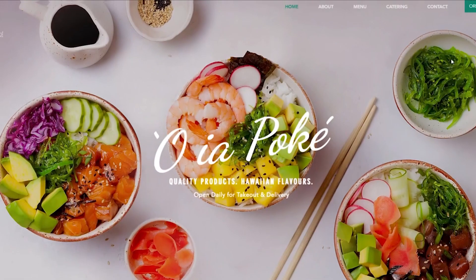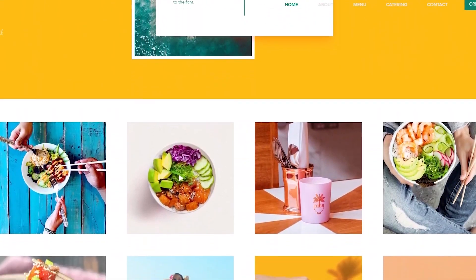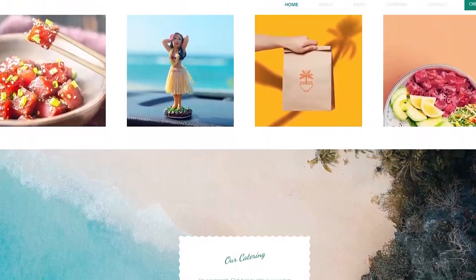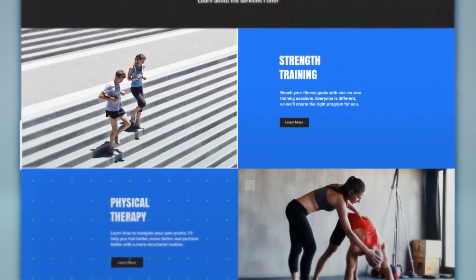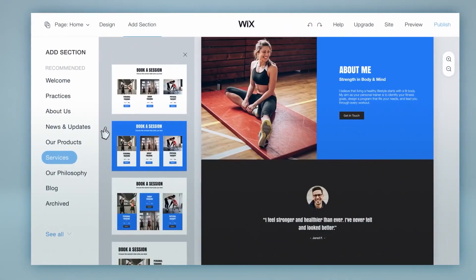Alright, so Wix.com is a website building platform that can help you bring your business and personal projects to the screen. I've been using it to promote my digital marketing business, which is why it's important for me to have a strong online presence.